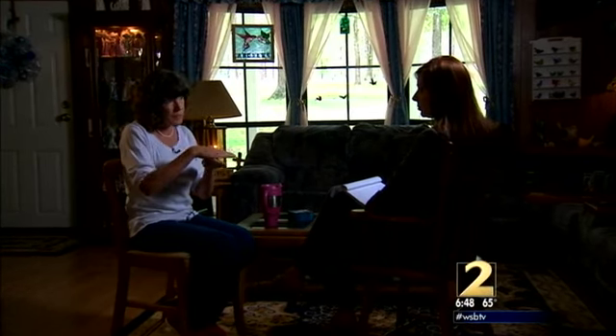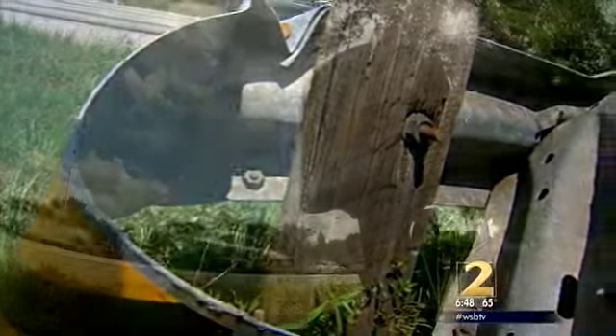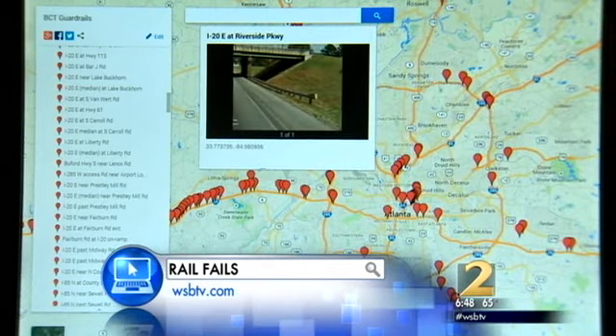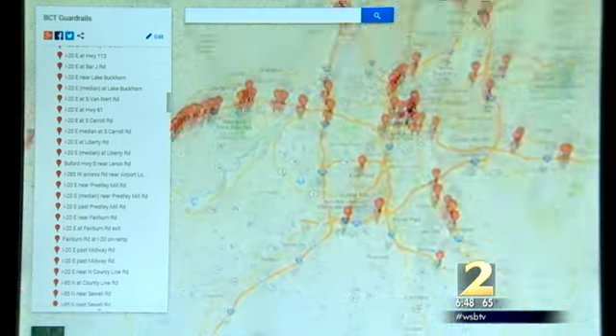Vicki says it's too late for Jacob, but GDOT should be doing more. I don't understand how hard is it to fix something, especially when it comes to human life. Go out there and find them. Go to our website at WSBTV.com to see the interactive map of the locations we found. You'll also find a slideshow and stories of other drivers' encounters with the BCT.